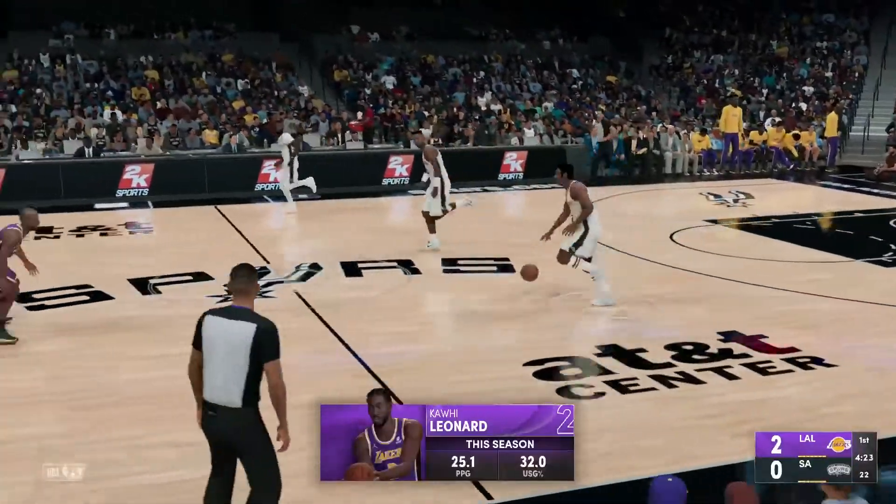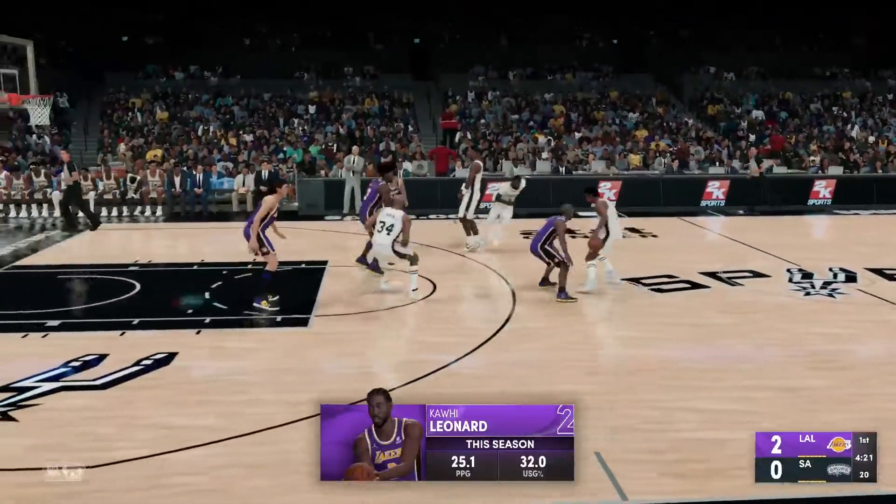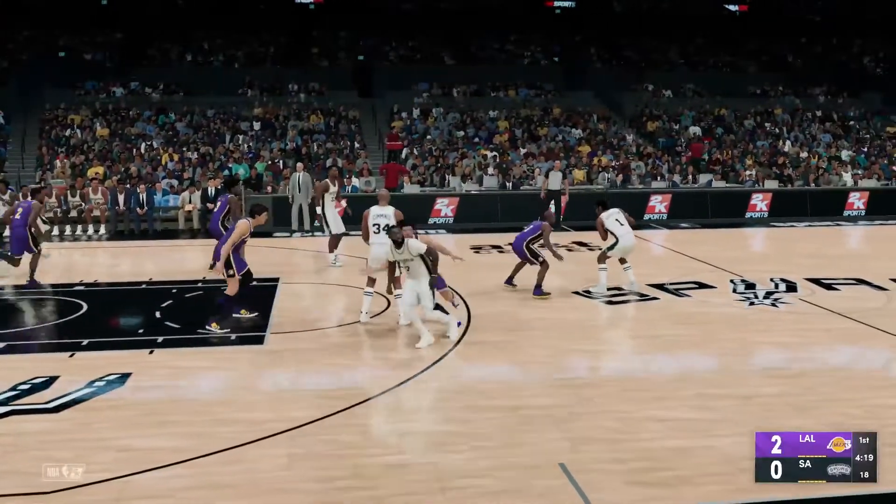And the reflexes are just key. Clyde is already anticipating that shot before he even gets the ball.